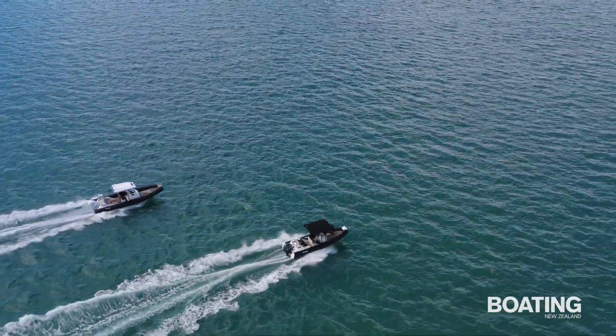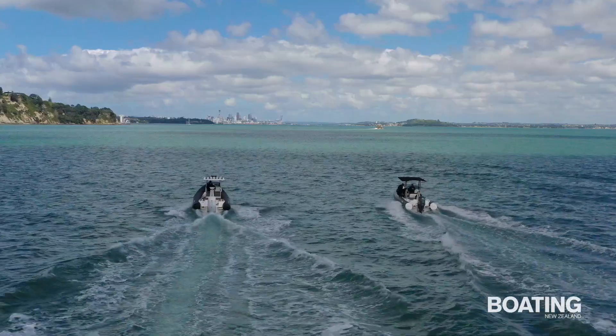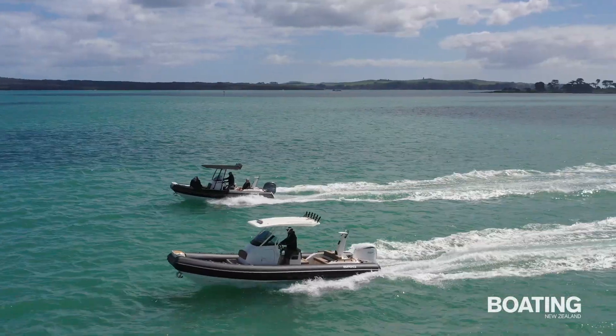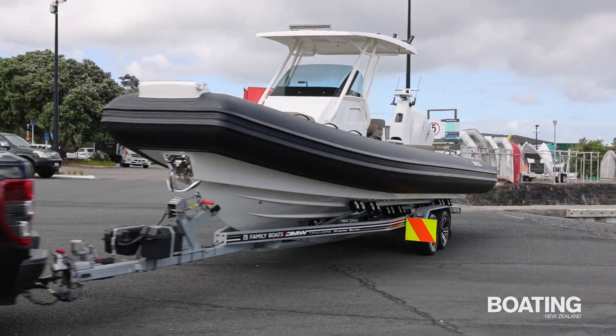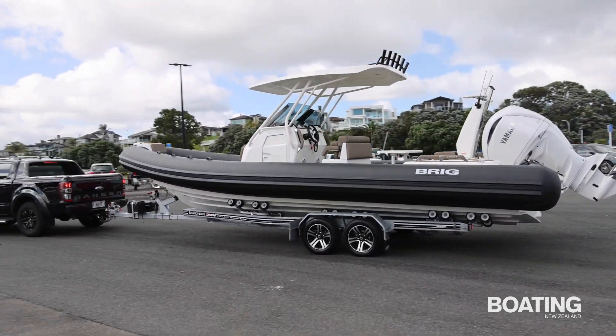Built in the Ukraine for the discerning European market, Briggs' range of high quality RIBs has found favour with boaters all over the world, including New Zealand. The Briggs Eagle 6.7 and Eagle 8 models are among the best selling in Family Boats' current range. Family Boats supplies them on good quality New Zealand made dual axle DNW trailers with override brakes on all wheels.